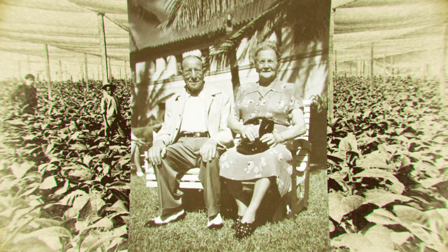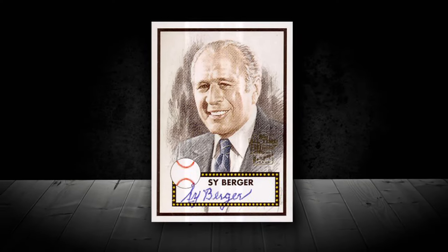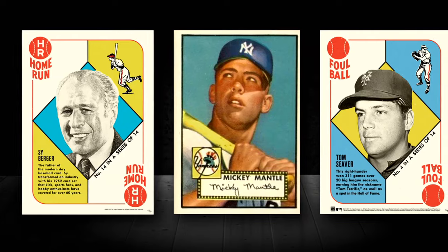Topps was founded in 1938 as a tobacco company and with the help of Cy Berger in 1952, he designed Topps' first baseball set.